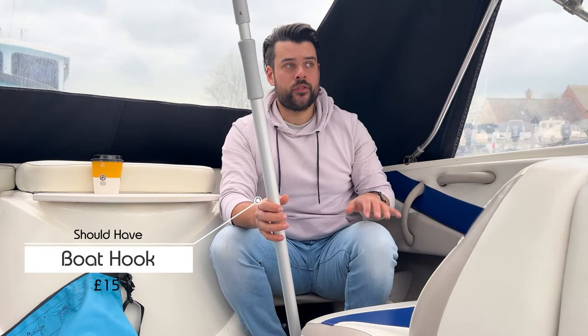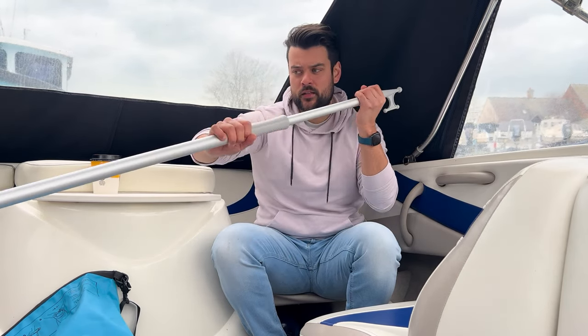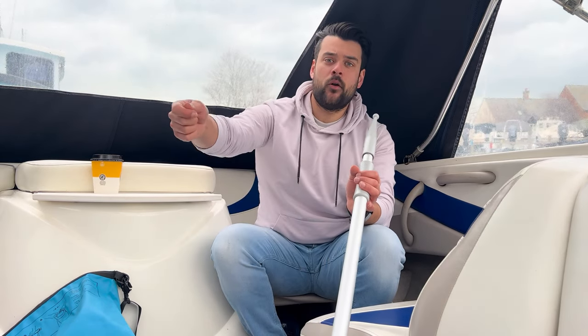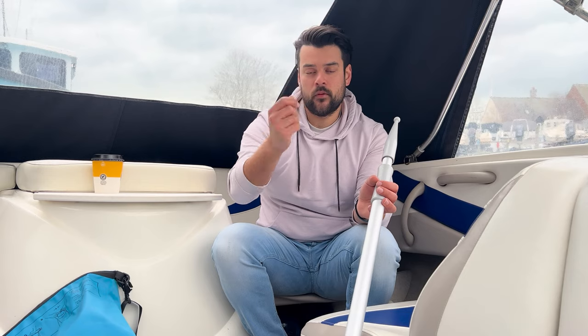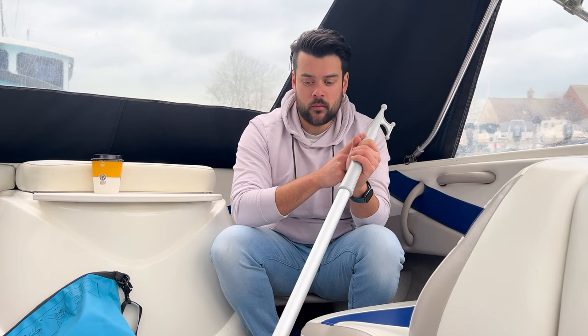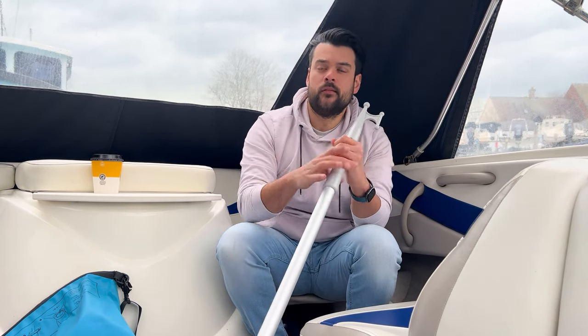Next, a boat hook — a lifesaver at times. It telescopes out to a good length and locks in place. It's really valuable for hooking onto a buoy or quayside mooring without leaning overboard. You can use it to pick up a rope or marker and bring yourself in. It's also useful in a man overboard situation — you can extend it to the person in the water so they can grab it and be pulled in.